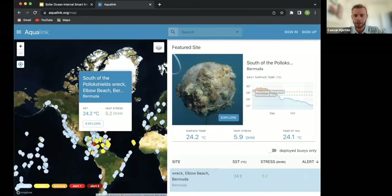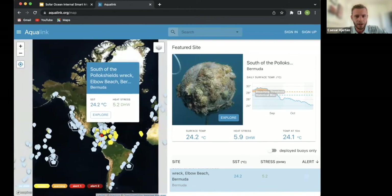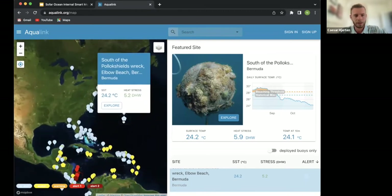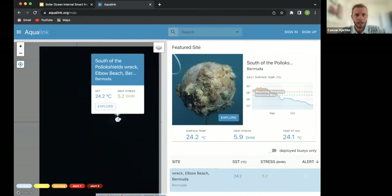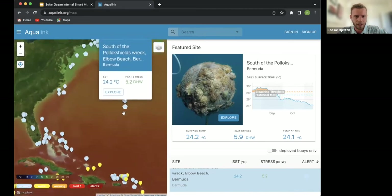Here is our live map on the website. The pentagon icons represent sites with smart moorings transmitting live data, while the drop-pin icons are sites without smart moorings that receive data from satellites instead. In the top right corner there's a layer function where you can switch to heat stress and sea surface temperature views.